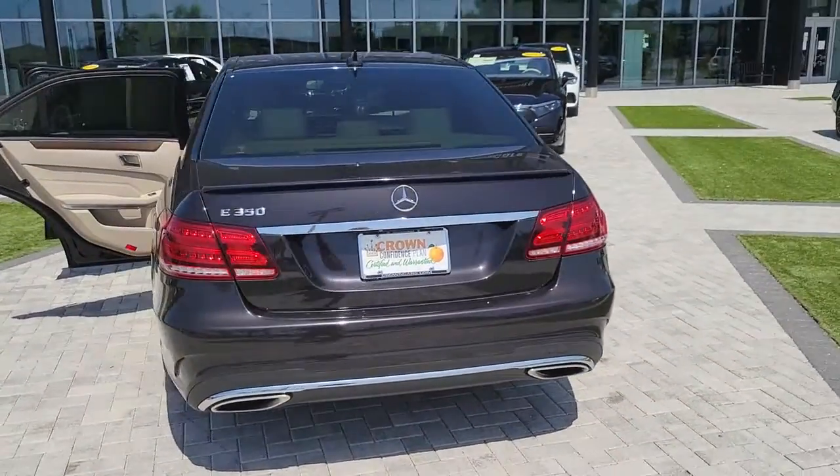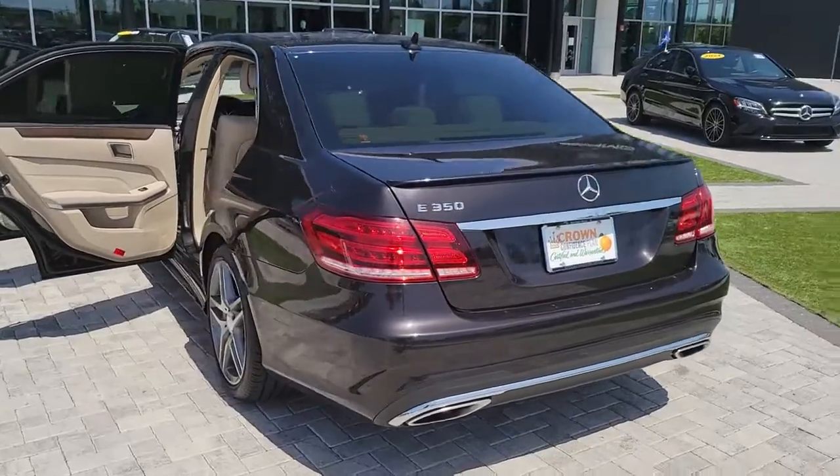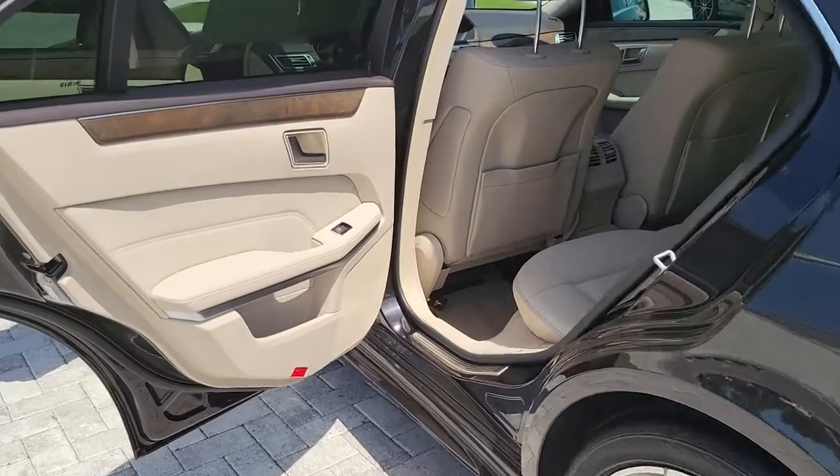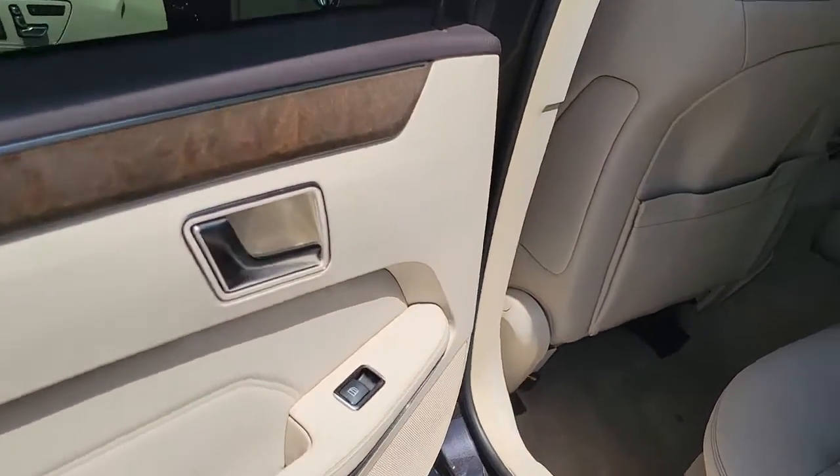Safety minded and practical, this all-wheel drive wagon has the features to meet your family's needs and satisfy your desire for driving pleasure. These are just some of the great options this vehicle comes with.